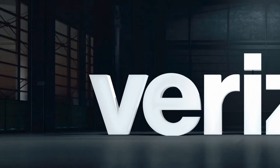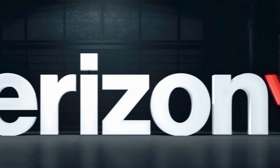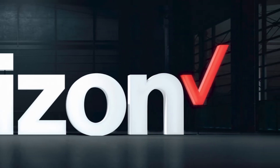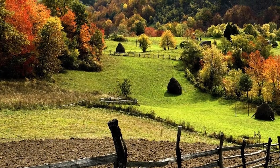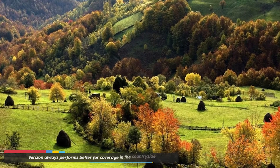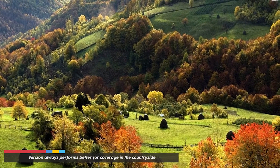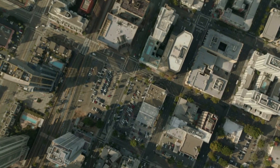Coverage: If coverage is a big deal for you, then we want to let you know that Verizon has better coverage than Sprint. It is also reliable, and you get fast internet speeds. Based on various tests done on the telecom industry, Verizon always performs better for coverage in the countryside. Sprint coverage works best in cities, and we would therefore not recommend it that much for rural areas.